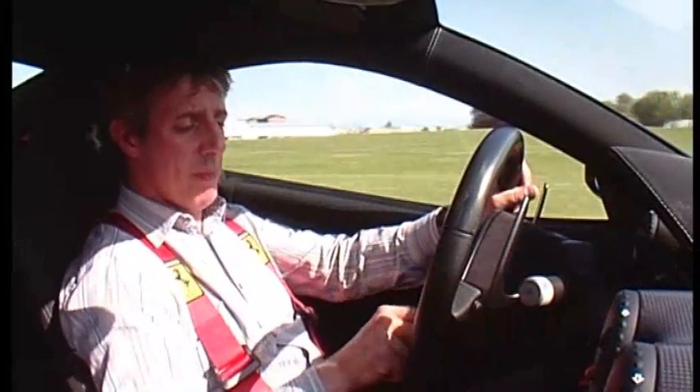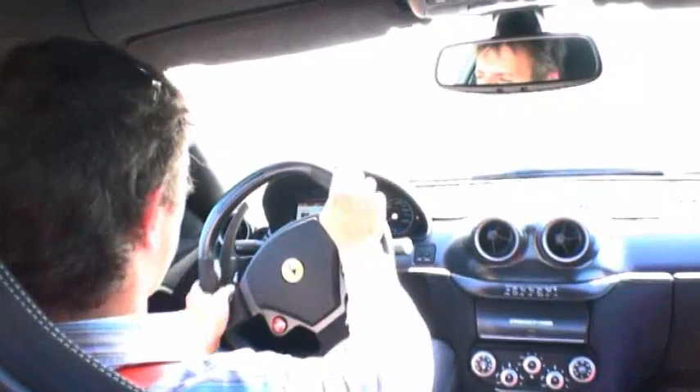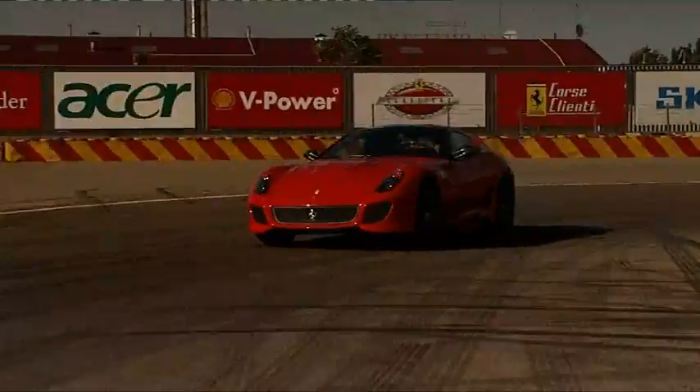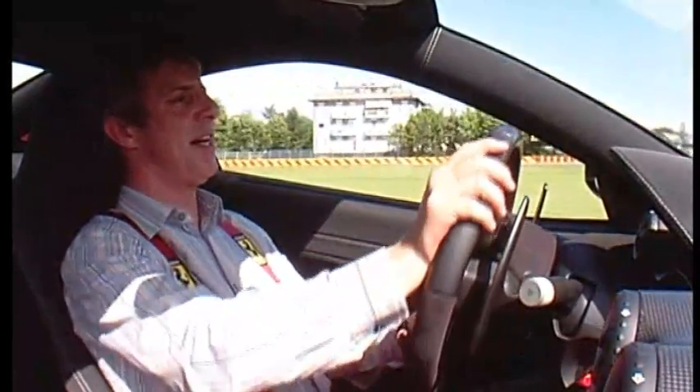Ferrari have told us they don't want me to take this out of race and turn all the toys off. I'm going to ignore that. So I've got no traction, no stability control, no nothing. It's just me and the car.